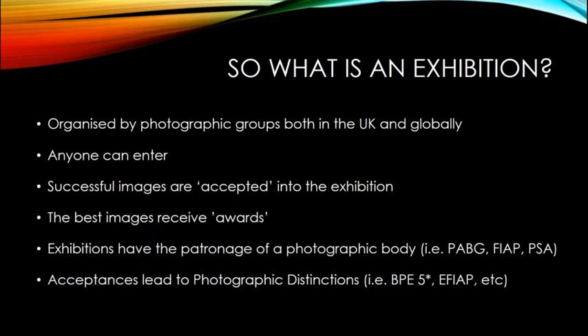So what is an exhibition? Exhibitions are generally organised by photographic groups in the UK and all over the world. These groups can be camera clubs, photographic organisations, arts foundations - pretty much anything with a photographic interest. They collect images from their country or all over the world to get together in a competition format to see who's the best.